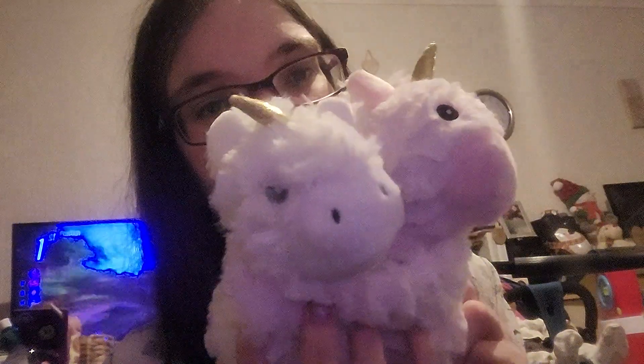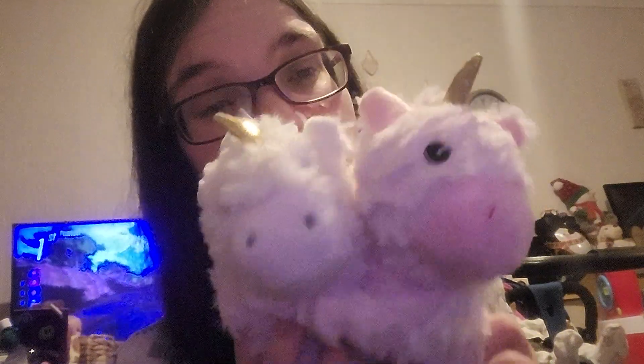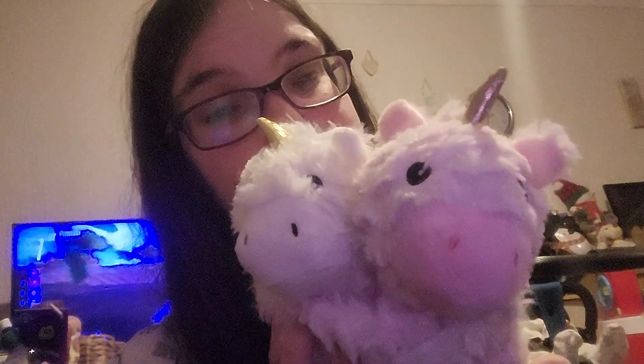These are called — where's that box gone — these are called Unicorn Huggy Hotties. This is from Rube. And aren't they cute? She named them at Christmas but I don't know which is which. How cute are those!